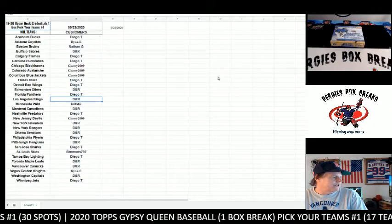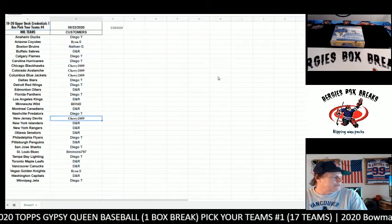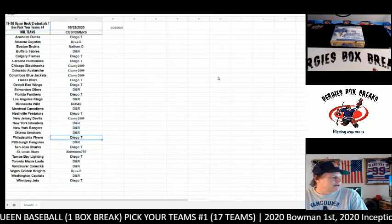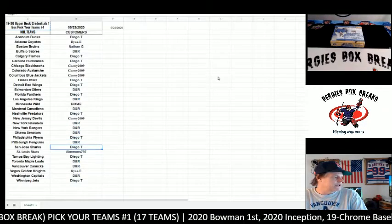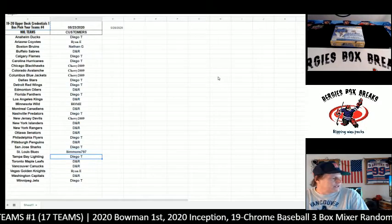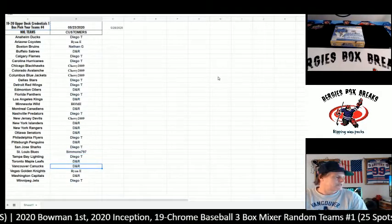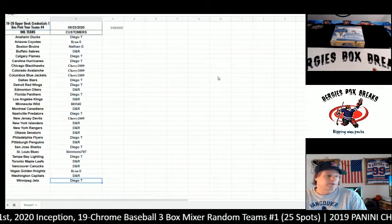Diego has the Panthers, DNR has the Kings, Home has the Wild, DNR has the Canadiens, Diego T. has the Predators, Chewy has the Devils, DNR has the Islanders, Rangers and Senators, Diego T. has the Flyers, DNR has the Penguins, Diego T. has the Sharks, Simmons 797, Diego T. has the Lightning, DNR has the Leafs and Canucks, Ryan E. has the Golden Knights, DNR has the Capitals, and Diego T. has the Winnipeg Jets.